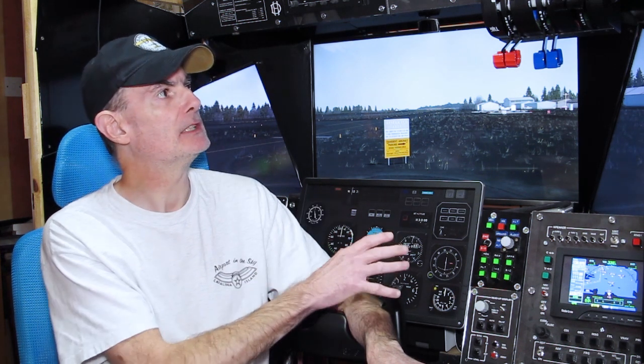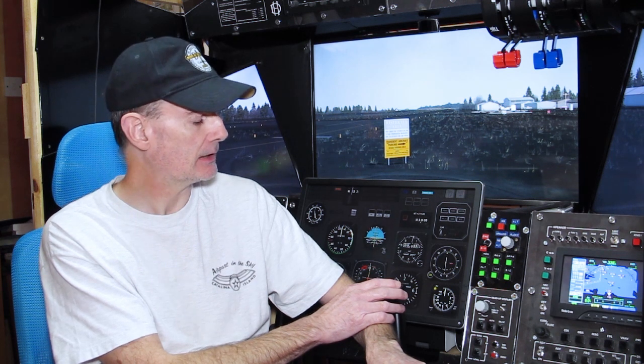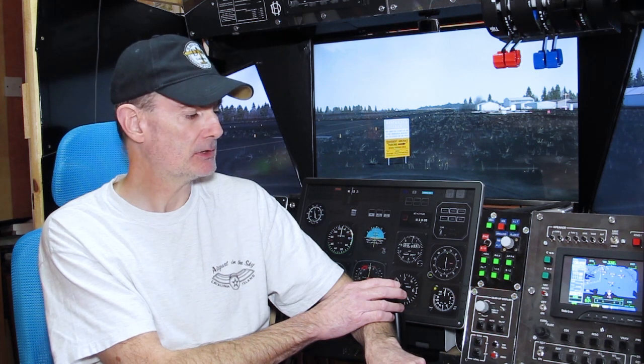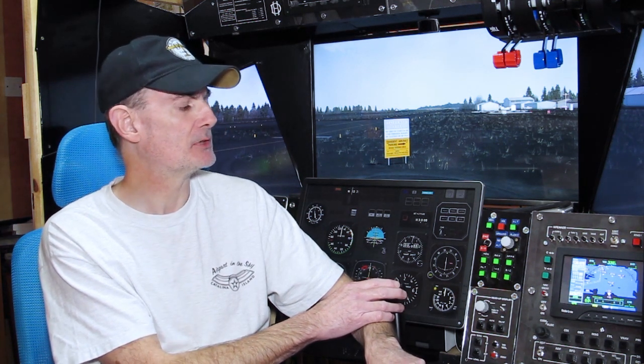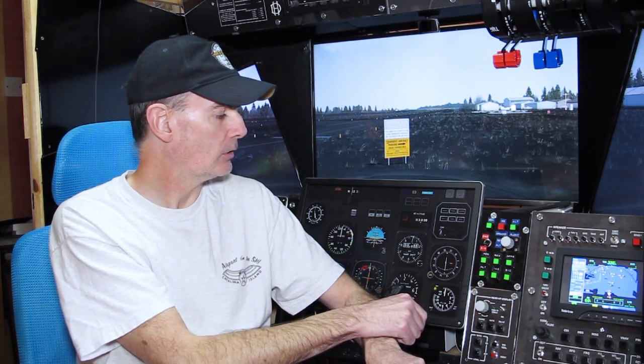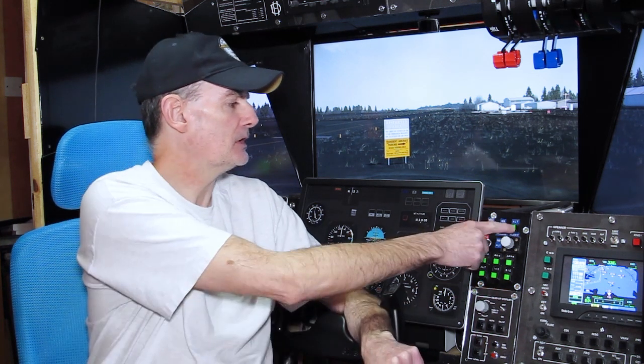The autopilot panel in particular is an intriguing test bed for adding outputs. The panel is built around Leo Bodnar boards for handling inputs — almost exclusively the BBI32 boards, with one BU0836 board for analog inputs as well as digital button inputs. Those boards don't really lend themselves to outputs. There is a facility to hook up an LED to each switch, but that's only appropriate in a small subset of cases, such as the on-off switch. Most switches are momentary toggles that change system state, and the LED would need to follow that state — which the Bodnar boards can't do.